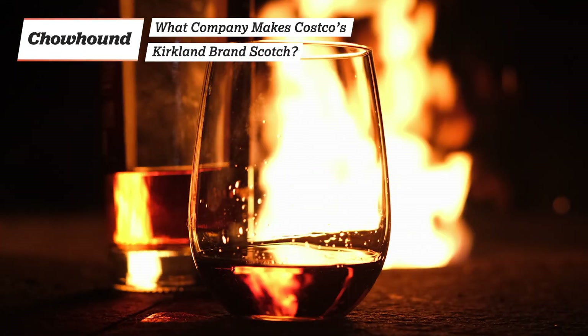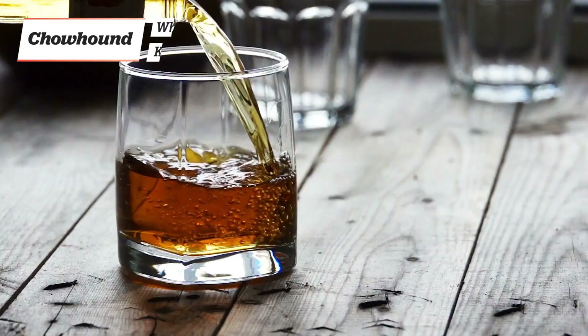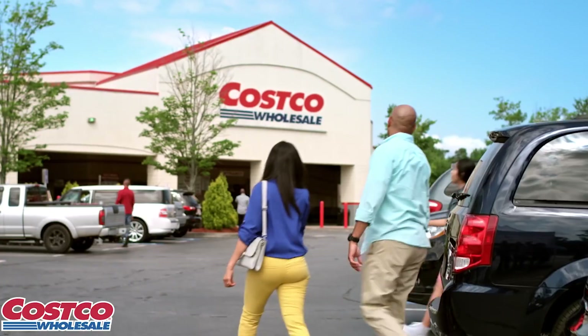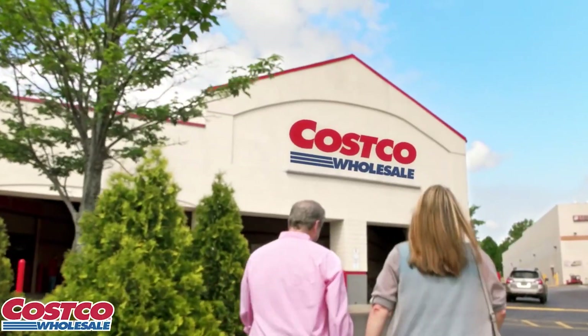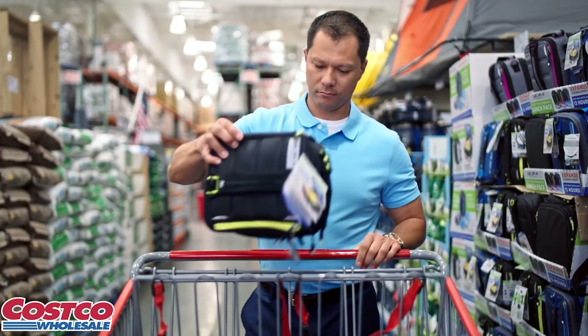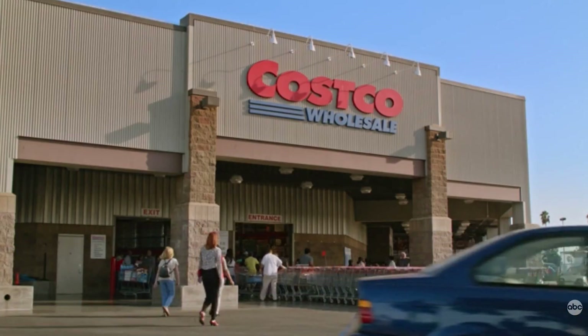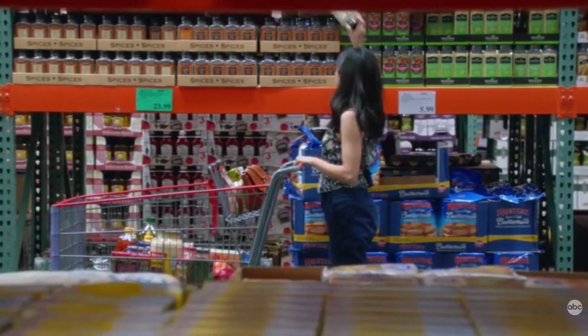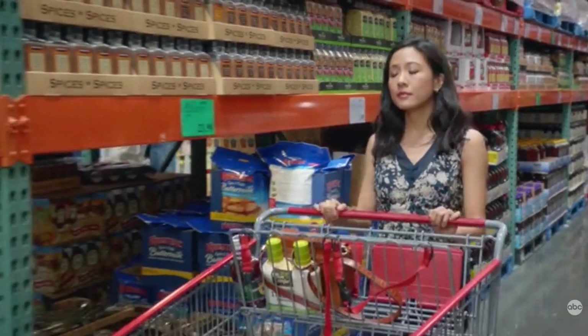It's delicious and affordable, but where does it come from? We're digging into the origins of Costco's Kirkland brand scotch. Costco's bountiful supply of pretty much everything you could ever need has made it a one-stop shop for countless consumers. The wholesale superstore is known for a lot of things – huge amounts of bulk items, massive aisles, and perhaps most notably, its Kirkland signature brand.